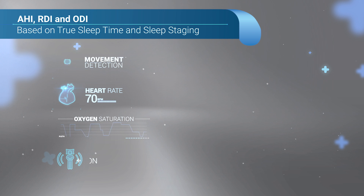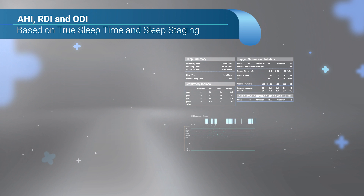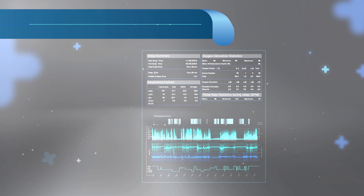Including AHI, RDI, and ODI, calculated based upon the patient's true sleep time and sleep staging, as well as reports central apnea.